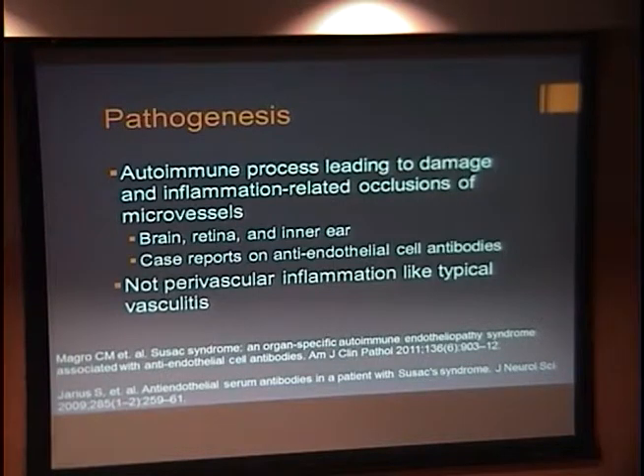The pathogenesis is thought to be from an autoimmune process leading to damage and inflammation-related occlusion of the microvessels, typically seen in the brain, retina, and ear, thus causing the triad. There have been case reports of anti-endothelial cell antibodies which support the autoimmune hypothesis, and these have also been seen in Sjogren's syndrome. There is not perivascular inflammation seen in this disorder like you see in typical vasculitis.